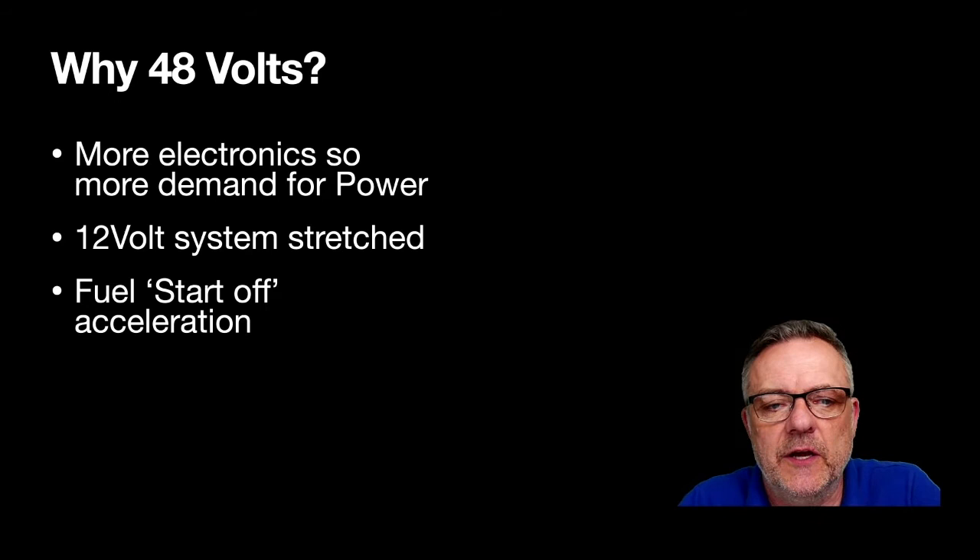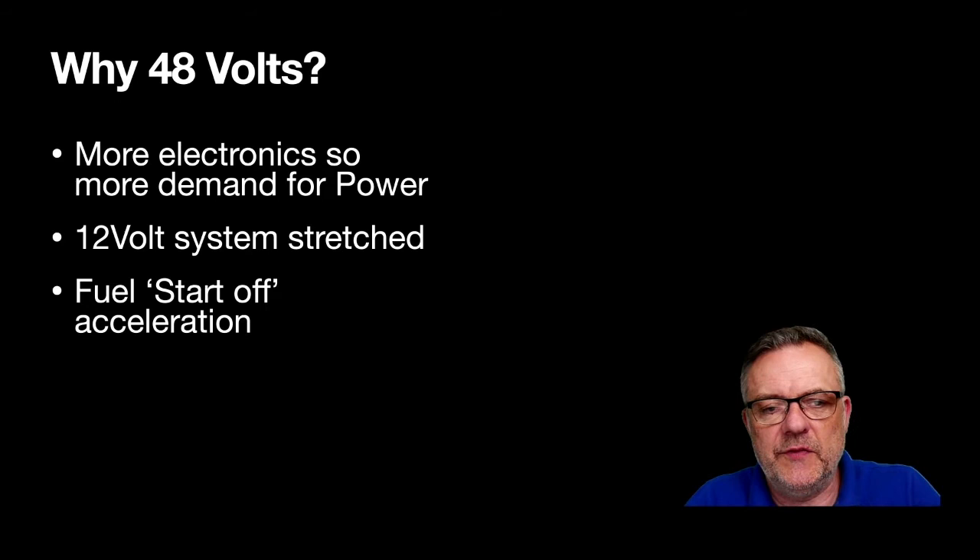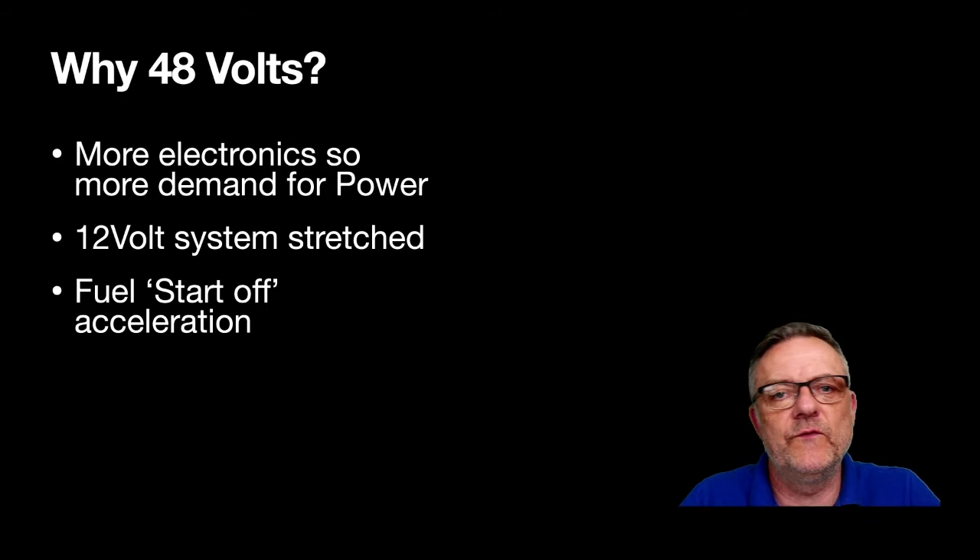One thing we've looked at is the start-stop system, which works really well. How can we aid that with a system that has a boost on acceleration? This is one of the main reasons we're looking at this. Also, there are still people who don't want to go to a full hybrid with a high-voltage battery — that adds weight — and electric vehicles still aren't giving us the range to move away from fossil fuel.